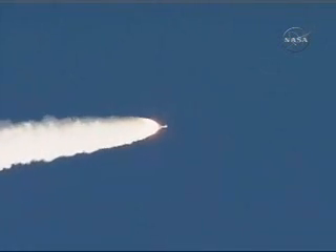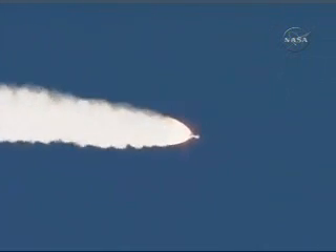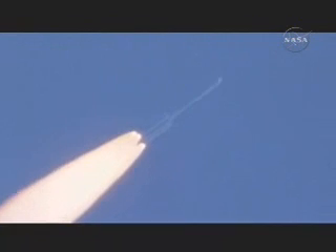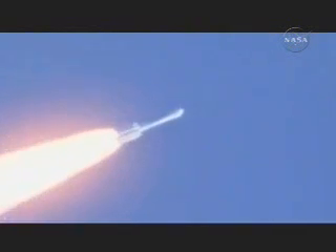Vehicle is now 3 miles altitude, downrange distance 12 miles with a velocity of over 1,600 miles per hour. Sling to telemetry manager, Mark Fleming. Both verniers and the main engine chamber pressure still looking good. We're reaching solid motor burnout. The first six motors.